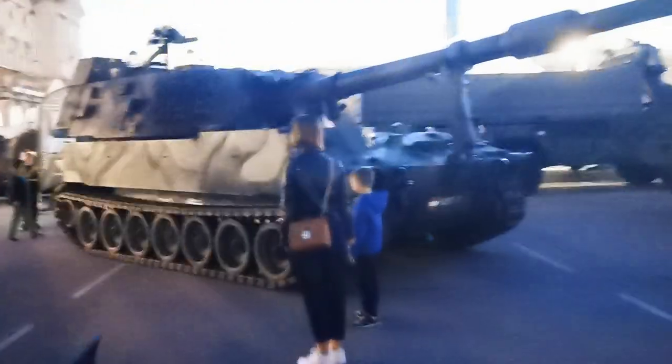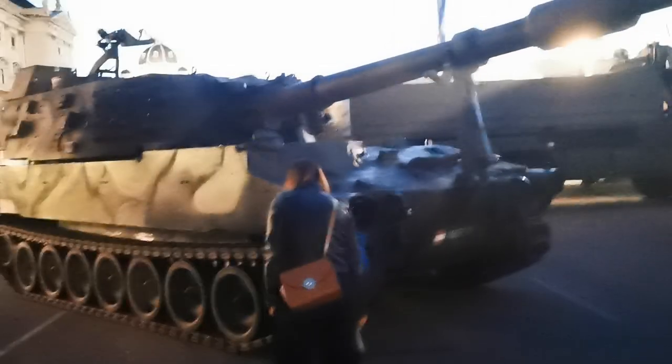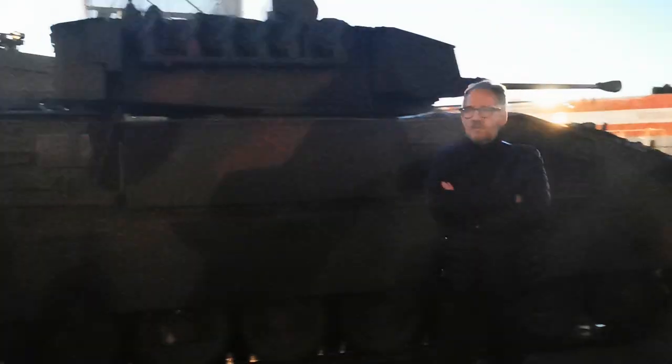Here we have a self-propelled howitzer — artillery. And here we have like a big truck, 6x6. Here we have what we call a Schützenpanzer. It's pretty cool stuff here.